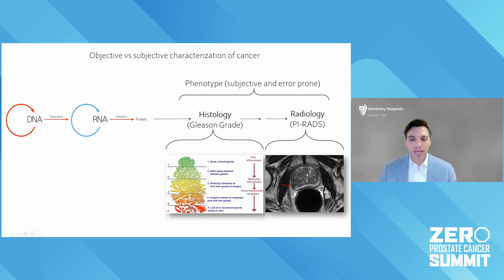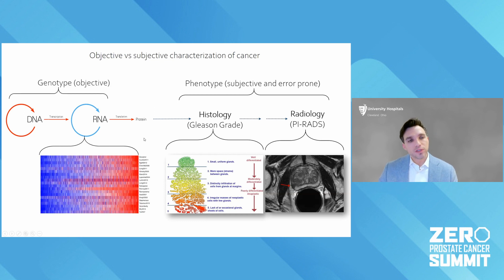This interpretation is error prone and highly subjective. There's a lot of disagreement amongst expert radiologists and pathologists looking at the same image. But we also have genotype — truly objective, quantitative measures. You take that tumor out, you genomically analyze it, and you should get very reproducible results.